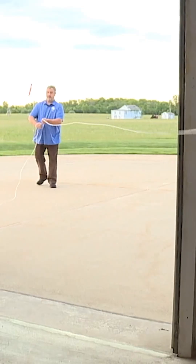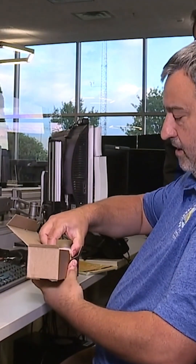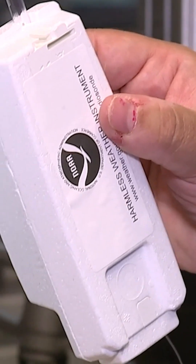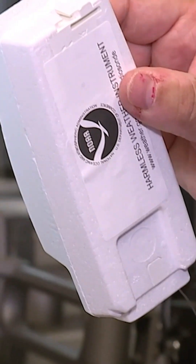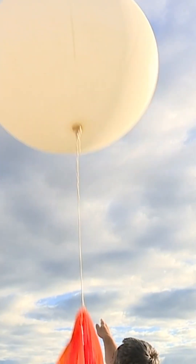This balloon is built to withstand dramatic pressure changes and is tasked with carrying a very special instrument. Take it out of the box carefully, not touching the metal arm there, because that's where a lot of our data is stored in temperatures. This instrument, called a radiosonde, records weather information as it travels through the atmosphere.